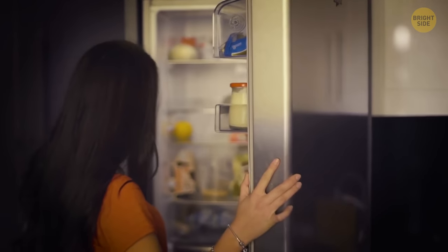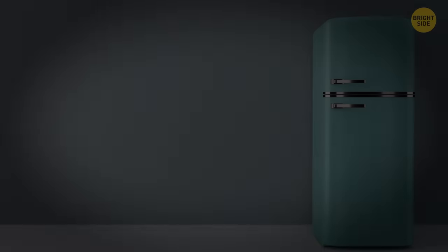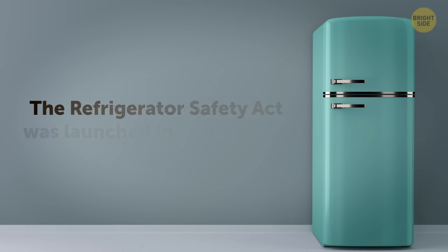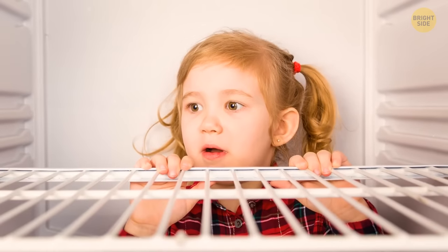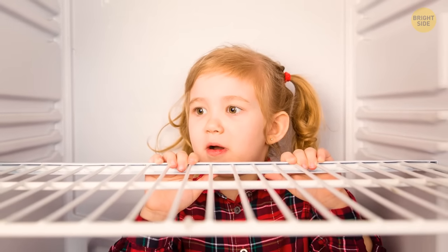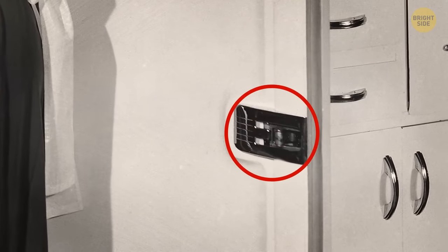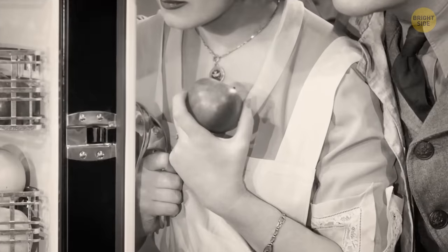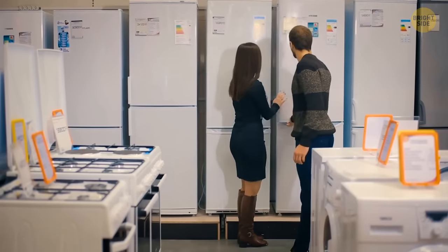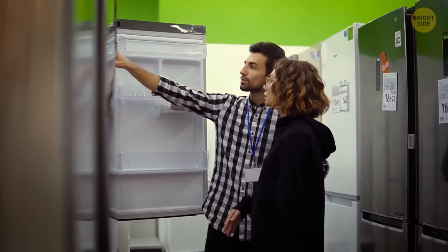A life-changing invention is the refrigerator, but not everybody knows it has a dark story behind its door. The Refrigerator Safety Act was launched in August 1956 to prevent young people from being trapped inside a household refrigerator. Refrigerators used to have an external latch that would shut the door when not in use and could only be opened from the outside. After this regulation, household refrigerators were manufactured to be opened from the inside.